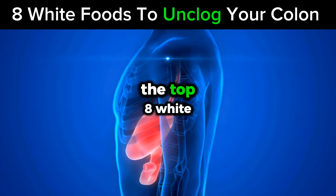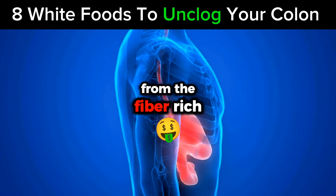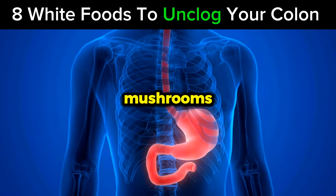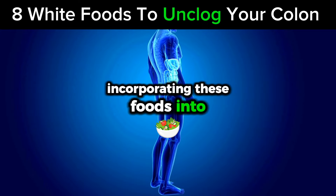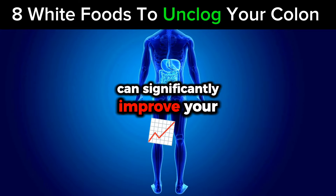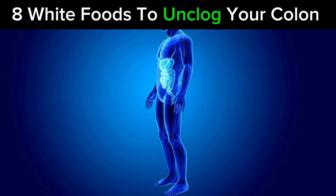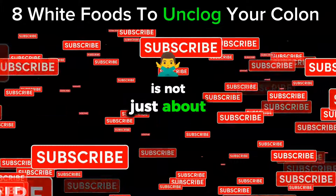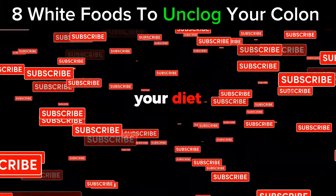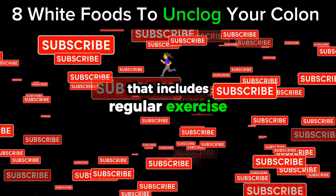And there you have it — the top 8 white foods to help unclog your colon fast. From the fiber-rich goodness of cauliflower and mushrooms to the probiotic benefits of yogurt, incorporating these foods into your diet can significantly improve your colon health and enhance your overall digestive system. Remember, maintaining a clean and functional colon is not just about adding the right foods to your diet — it's also about adopting a healthy lifestyle that includes regular exercise and plenty of water.